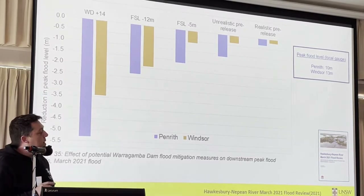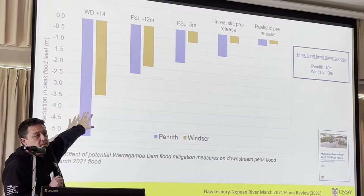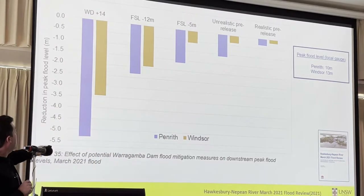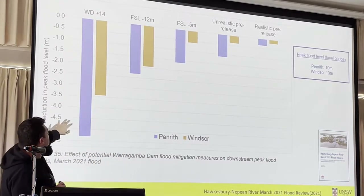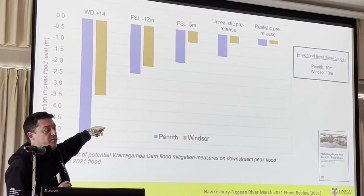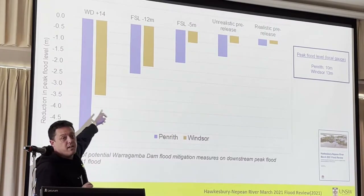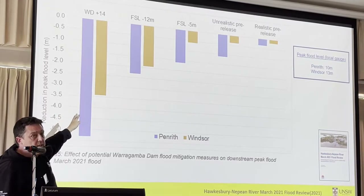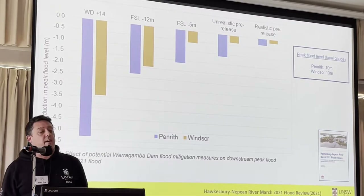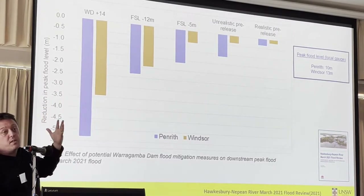Looking at how these two options compare — this is all New South Wales government data. Here we have raising the Warragamba Dam by 14 metres, and the next one is reducing the full supply level. Blue is Penrith, orange is Windsor, and this is the reduction in the peak flood level. Focusing on Windsor, we're talking about reducing the peak flood for the 2021 event — a flood of about 13 metres — by about 3.5 metres. We can also make a pretty good contribution through reducing the full supply level by 12 metres, to about 2 metres. So it's about 1.5 metres difference.